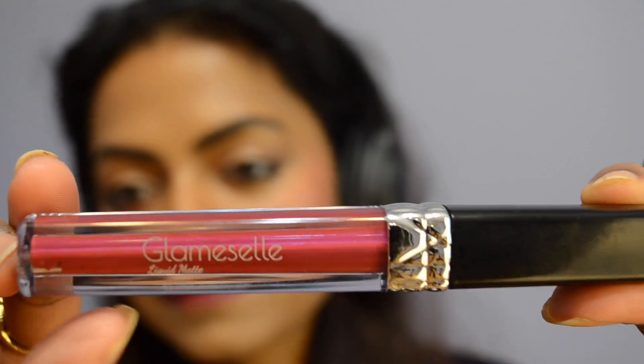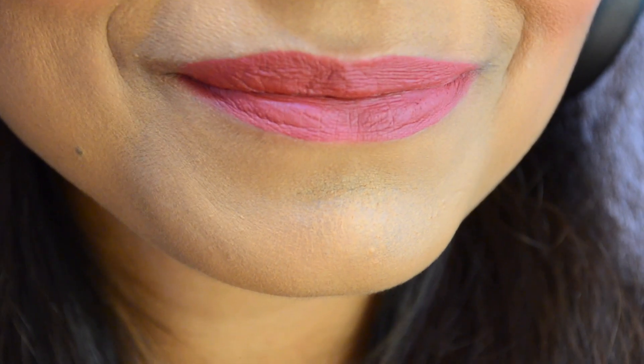If you want the perfect berry lips for fall season, get this Glamisal liquid lipstick in the shade Sasha. It applies like a soufflé and dries matte, and you can see how amazingly pigmented it is — it will last all day long. This is my favorite liquid lipstick for fall 2024.